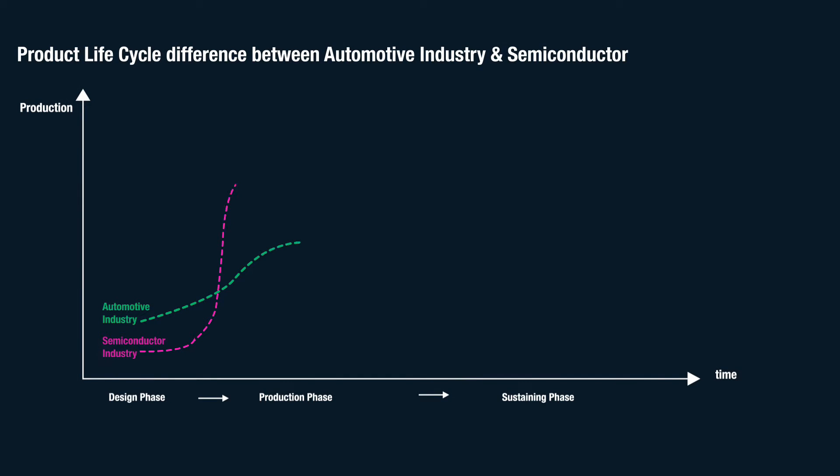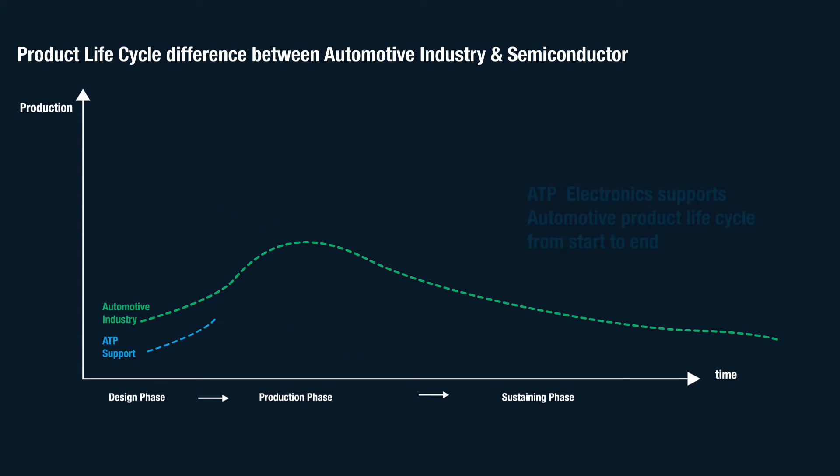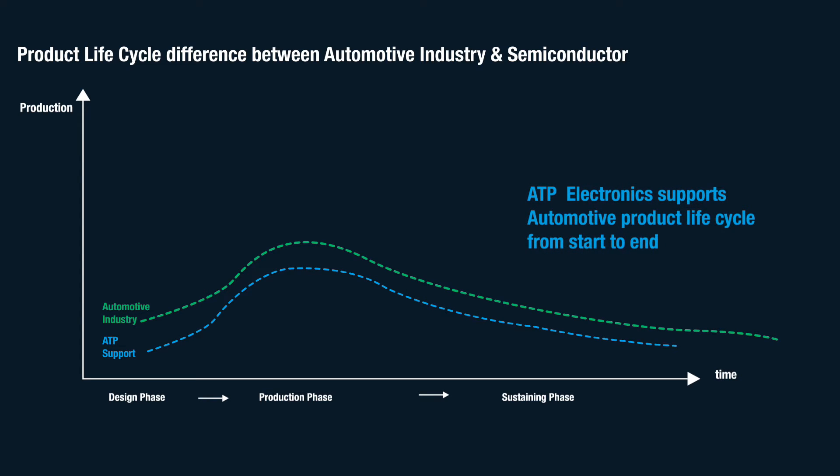Also, with a typical automotive project that runs for an average of 5 to 7 years — which is far longer than the average generation lifecycle of the memory — this makes proper lifecycle management a critical factor in order to guarantee supply stability. Thanks to our longevity-focused lifecycle management, ATP Electronics has the capability to support the automotive product lifecycle from start to end with highly reliable memory products.